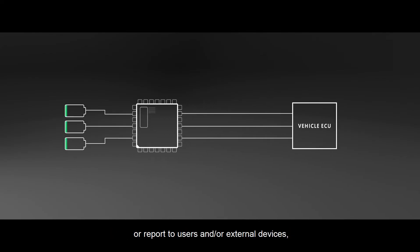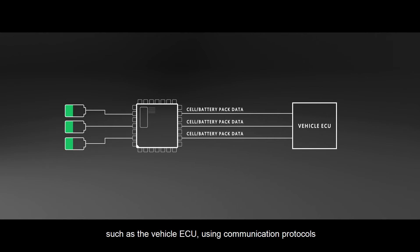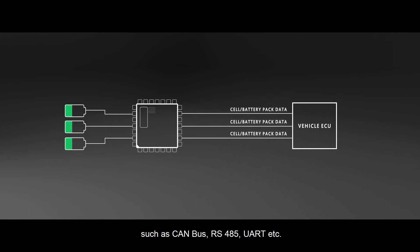Finally, the BMS should be able to communicate the data or report to users and/or external devices, such as the vehicle ECU, using communication protocols such as CAN bus, RS-485, UART, etc.